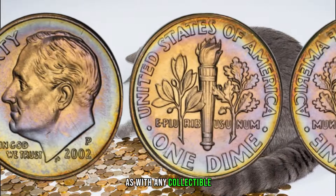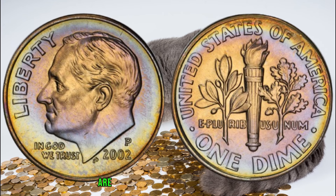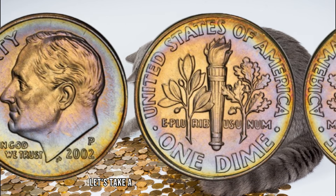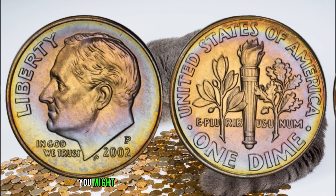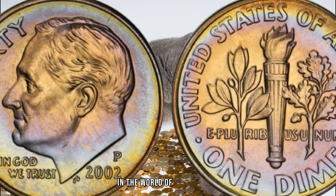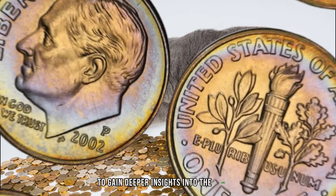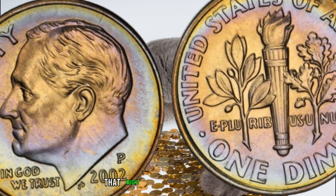As with any collectible, the condition of the coin plays a pivotal role in determining its value. Coins in excellent condition are highly sought after by collectors. Professional grading can provide an accurate assessment of your dime's condition and potential worth. Let's take a look at recent auction results and market trends for the 2002 P Roosevelt dime. I had the pleasure of speaking with Jimmy, a respected numismatic expert, for deeper insights — let's hear their thoughts on the potential value of this dime.